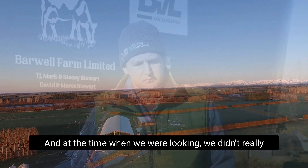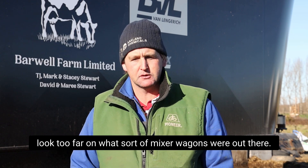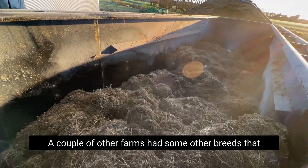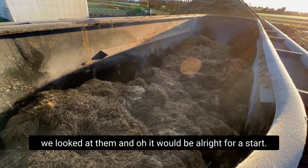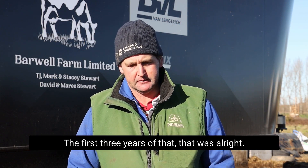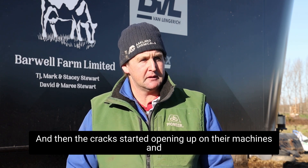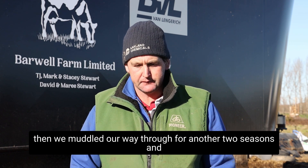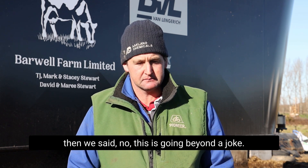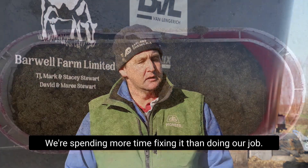At the time when we were looking, we didn't really look too far at what sort of mixer wagons were out there. A couple of other farms had some other brands and we looked at them — it was a starting point. The first three years that was alright, and then the cracks started opening up on the machines. We muddled through for another two seasons and then said no, this is becoming a joke — we were spending more time fixing it than doing our job.